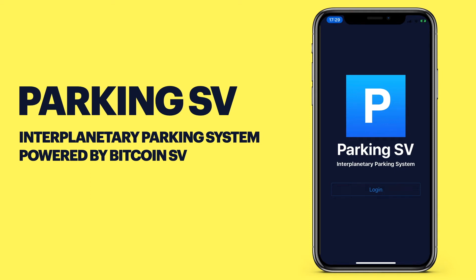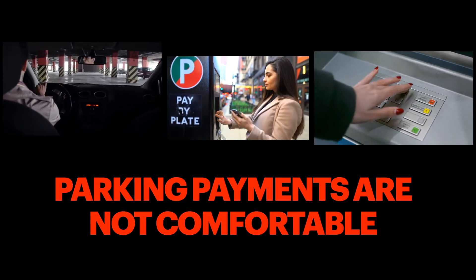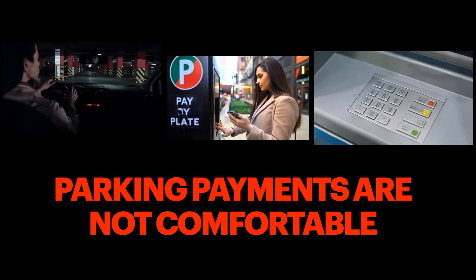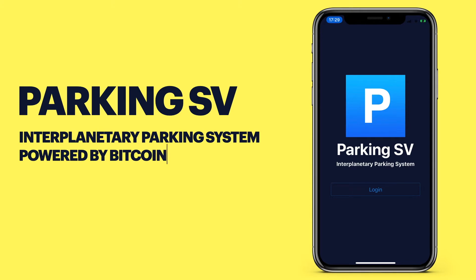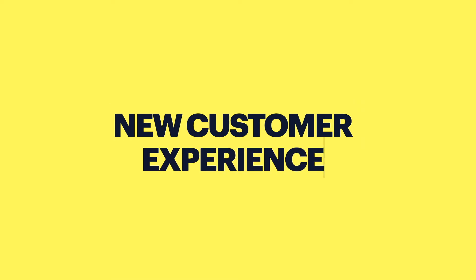Hello guys, this is Mikhail Lazarev and today I want to present you a really amazing solution which I called Parkin SV. It's an interplanetary parking system powered by Bitcoin Satoshi Vision. It's really bad customer experience spending a lot of time on parking payments, and it's not convenient at all. It's really time to reimagine how we process parking payments. I'm so happy to introduce Parkin SV as an interplanetary parking system powered by Bitcoin which provides amazing new customer experience.